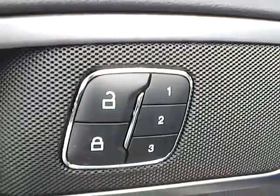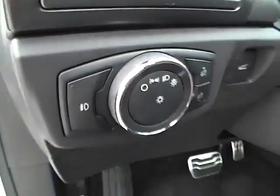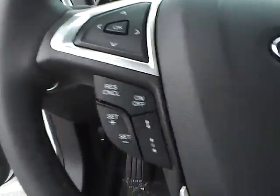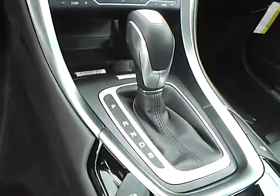EcoBoost engine, rear parking sensors. Aluminum alloy wheels with four wheel disc brakes. Integrated turn signal mirrors, fog lights.